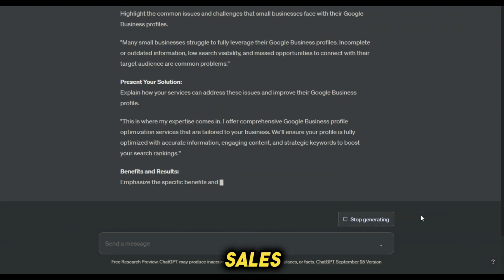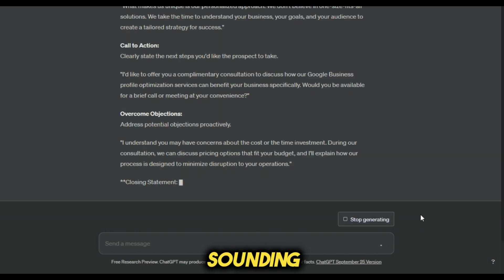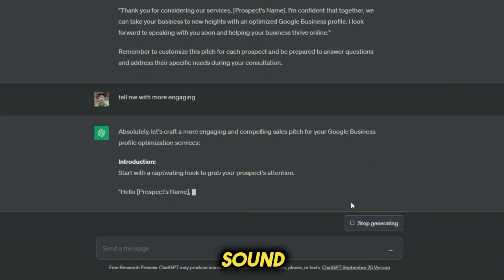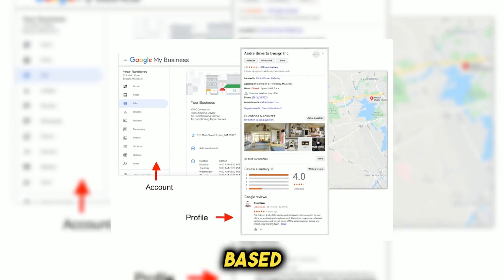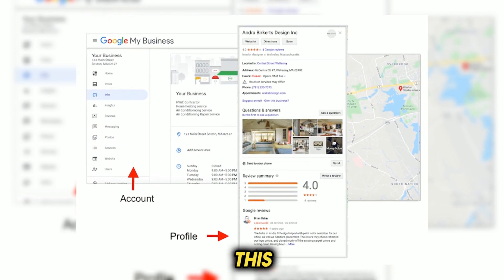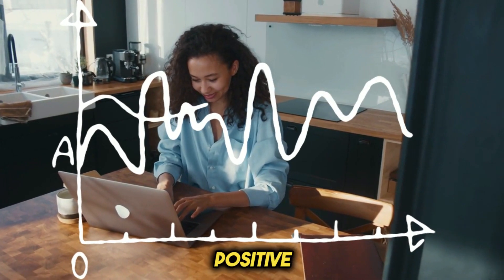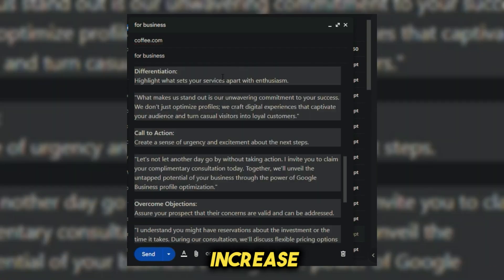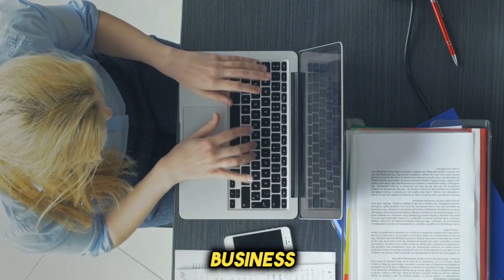Keep in mind that a sales pitch should strike a balance between being persuasive and establishing a connection with the recipient. Avoid sounding overly salesy and focus on building rapport. For instance, you can rephrase your pitch to sound more engaging: 'As a fellow small business owner, I know how crucial it is to make every customer count. Optimizing a Google Business Profile is one of the most effective ways to do this. I've witnessed local businesses in your area benefit greatly from this strategy.' Before sending your pitch, make sure it feels personable and relatable to increase the likelihood of positive responses.